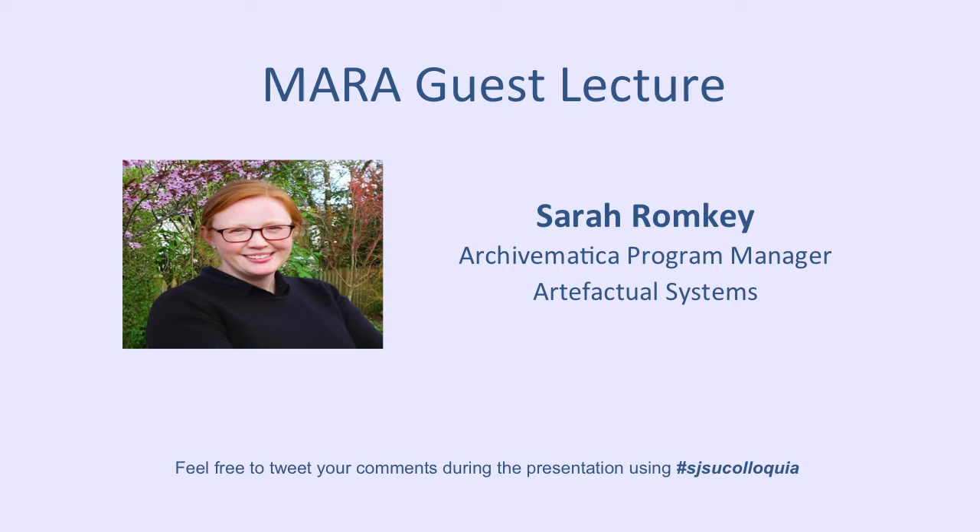Archivematica is an open source software solution for digital preservation. I've met Sarah in person in Vancouver at an Enterprise Trust Meeting, so it's wonderful that she's agreed to speak with us today. Archivematica is used by archivists and digital curators to process digital materials and make standards-compliant packages for presentations.